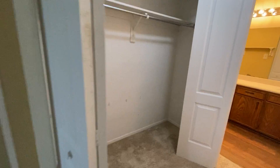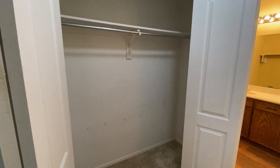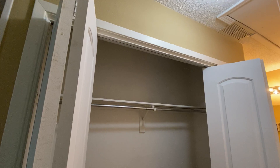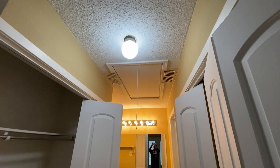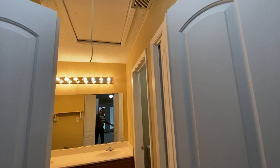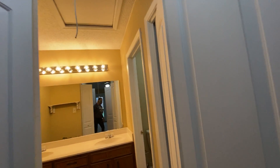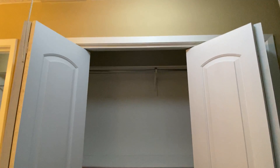We have double closets — there's this one here. We also have attic access for extra storage. Don't mind me in the photos. And then we have another closet as well.